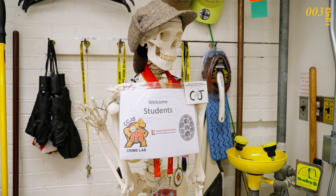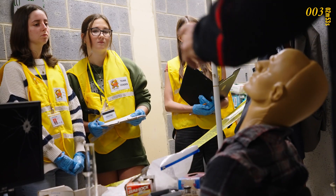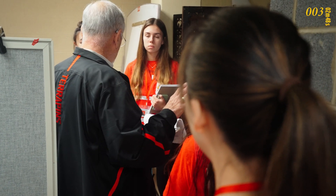My name is Thomas Mariello. I'm a senior lecturer here at the University of Maryland Department of Criminology and Criminal Justice. I teach Introduction to Criminalistics, and it's a combination of criminal investigation and forensic science. I'm not trying to make scientists out of them — I'm trying to get them to understand how science can help them in their investigation process.